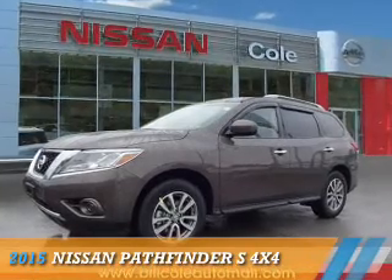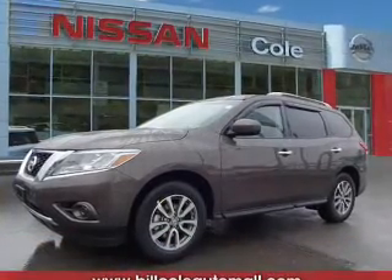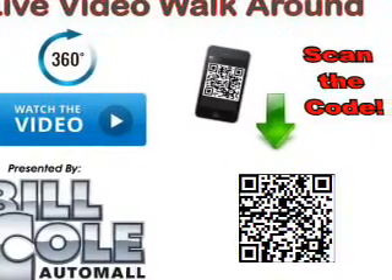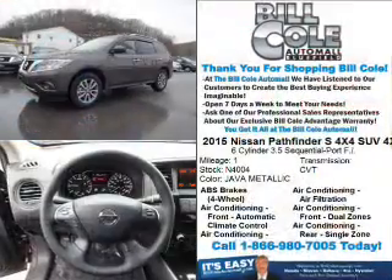Presenting the 2015 Nissan Pathfinder. It's powered by a 3.5 liter 6-cylinder engine and a continuously variable transmission.